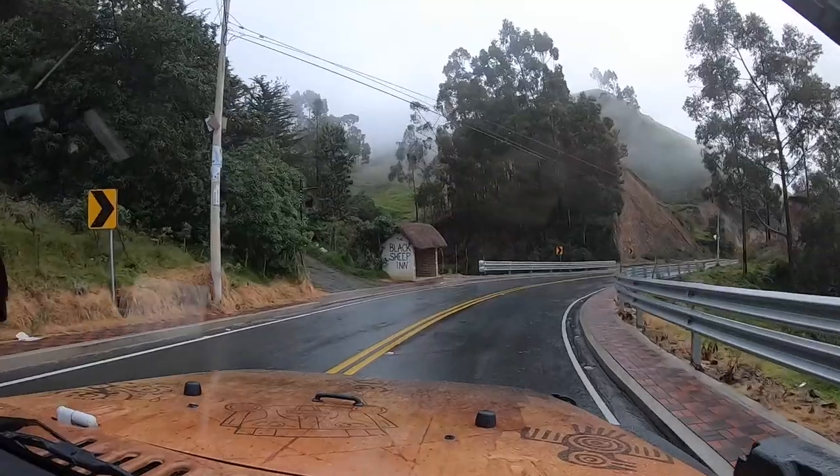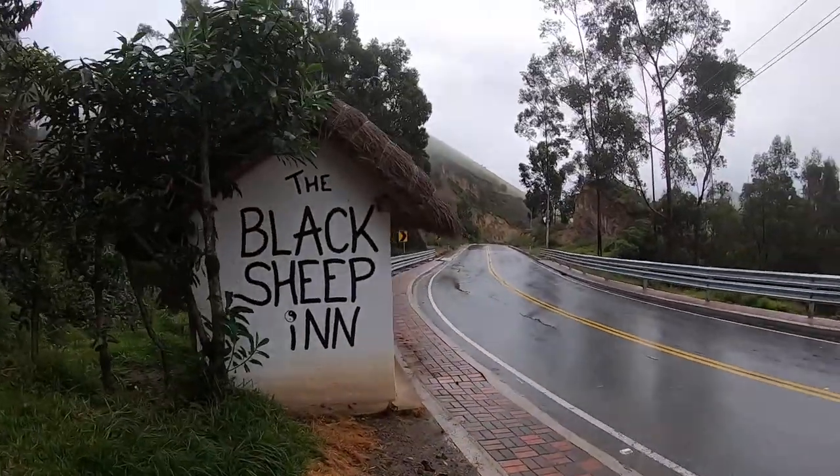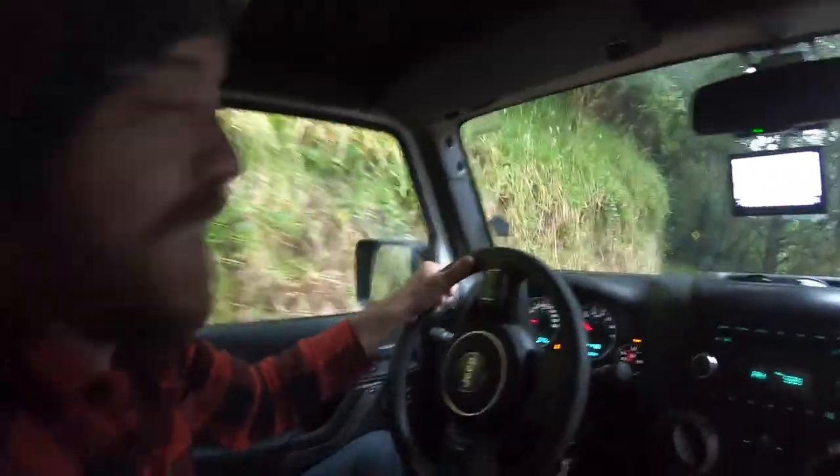Good morning. We're here at the Black Sheep Inn. Wow, what a magical place. This is absolutely gorgeous. We arrived just as the sun was going down last night and we really wanted to explore, but we weren't able to because it was too dark. So today, this morning, we're going to go explore and see what all this beautiful lodge has to offer.